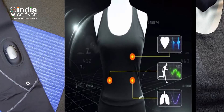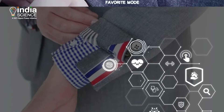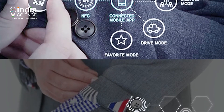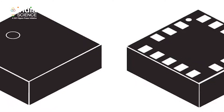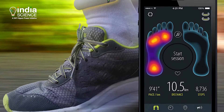Smart clothes are traditional clothing items that have been enhanced with modern technology. Some have meshed wiring woven into their fabrics, while others contain hardware that can connect to your smart device. Some have GPS chips and some have pressure sensors. Here are some of the smart clothes.